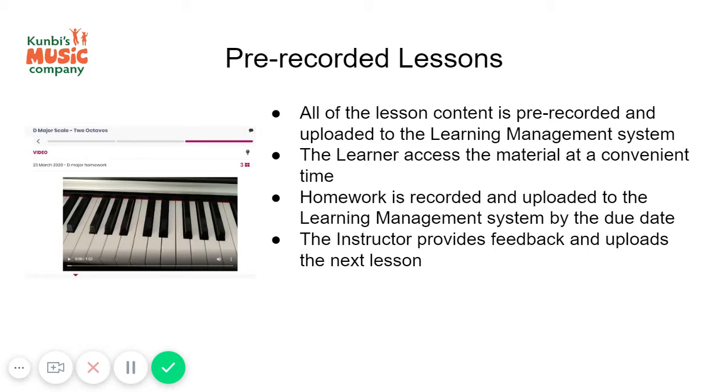Any workbooks, any writing, any composition — anything required for the lesson — the learner does everything and uploads it to the learning management system. The instructor then reviews it, provides feedback, and prepares the next lesson, which is uploaded again. For pre-recorded lessons there is no live element at all; all of the learning and teaching happens offline.